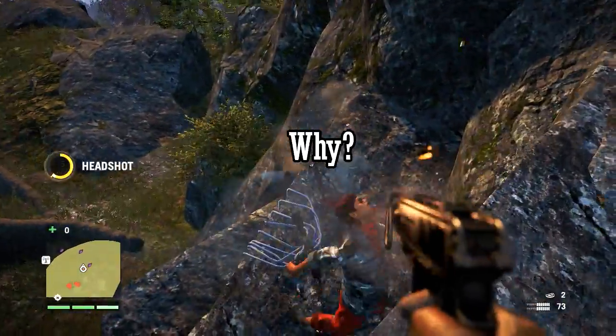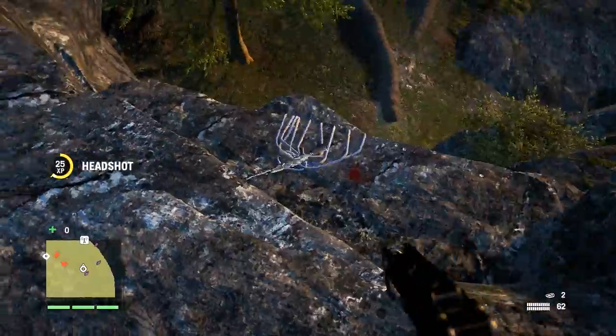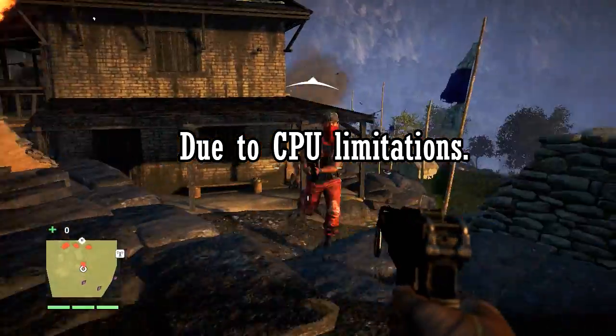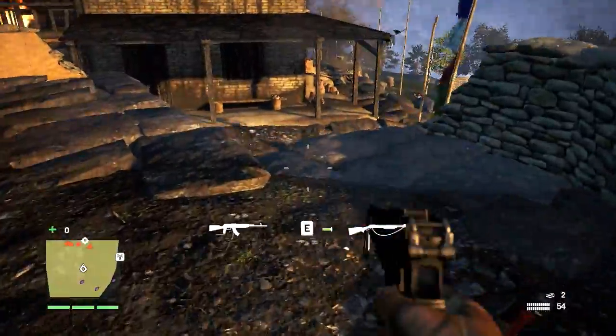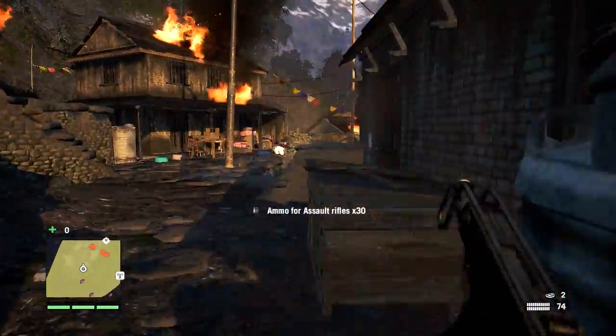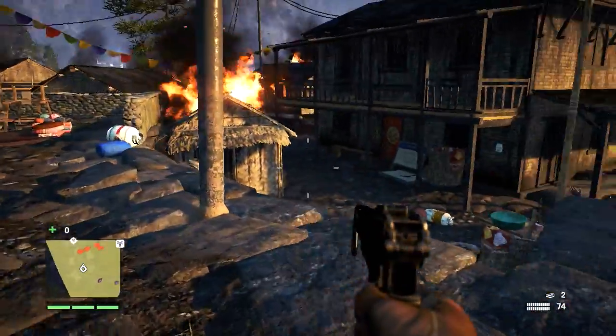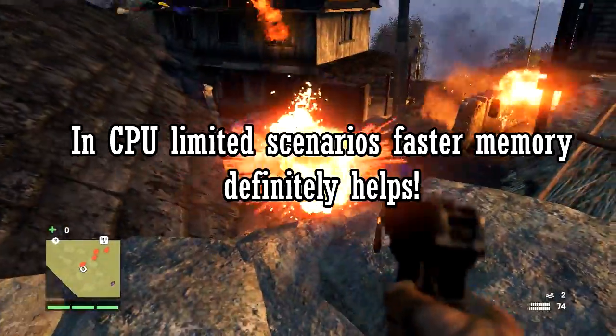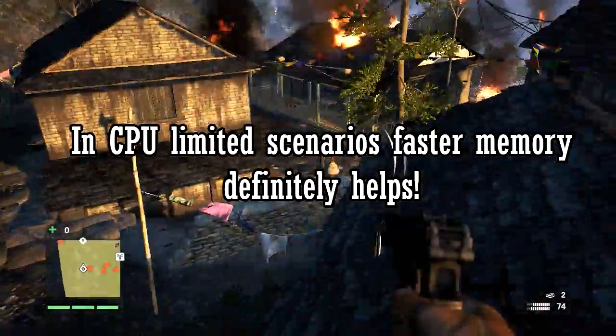But you won't find a similar performance difference when combining higher frequency memory with a Core i5 or Core i7. Why? It's because the Core i3, which is mainly a dual-core CPU with hyperthreading, is more CPU-bound during gaming compared to the Core i5 or Core i7. With a better CPU, the performance difference decreases as you begin to have more cores and better computing performance. So in a budget build where you are more CPU-limited and using a Core i3 or even a dual-core CPU, faster memory will give you better performance.